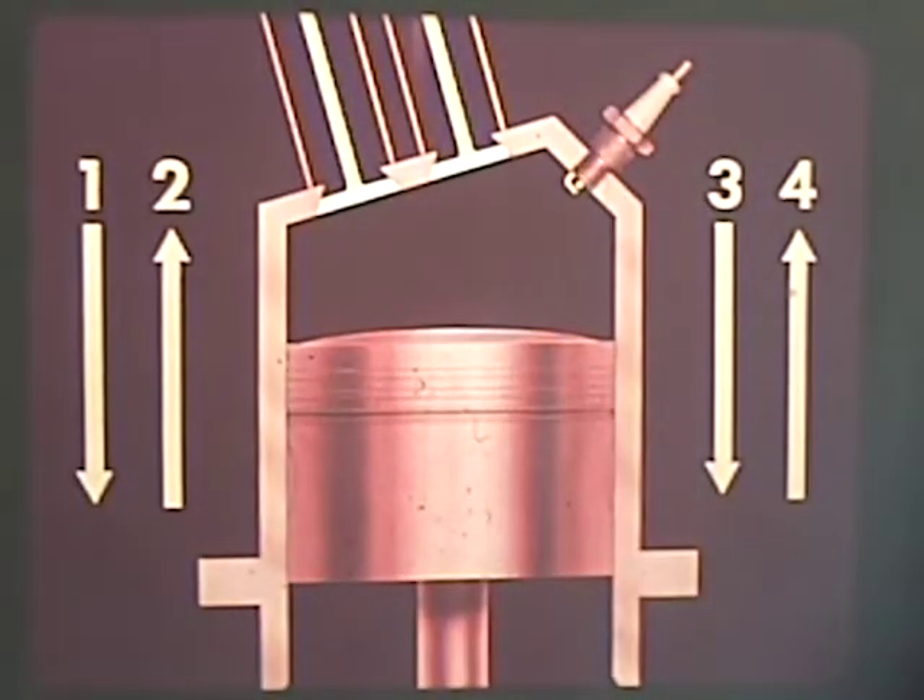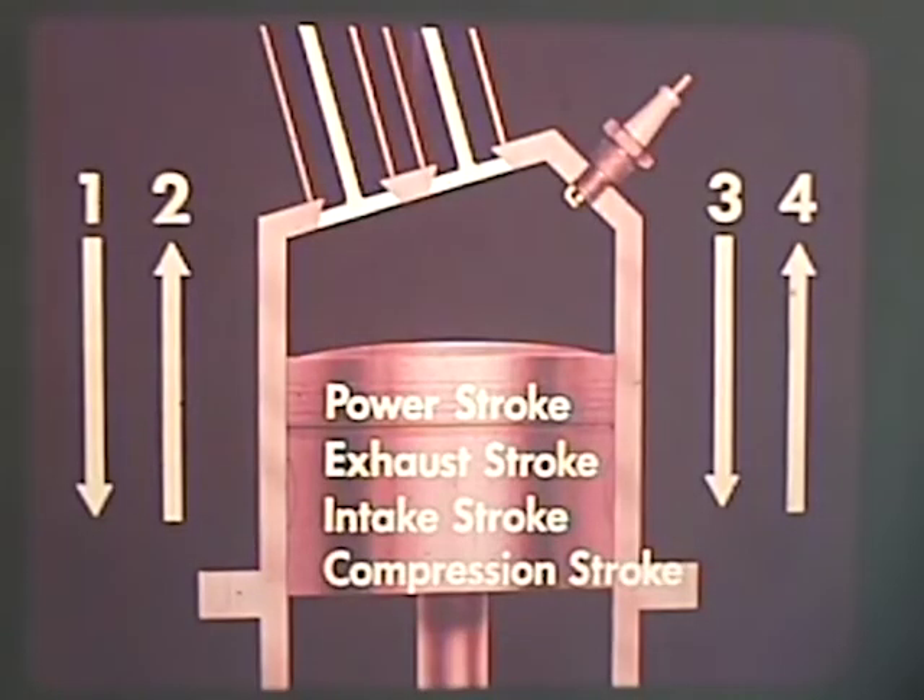The four-stroke cycle engine is so-called because it takes four up or down movements of a piston to complete one cycle. These strokes are the power stroke, the exhaust stroke, the intake stroke, and the compression stroke.